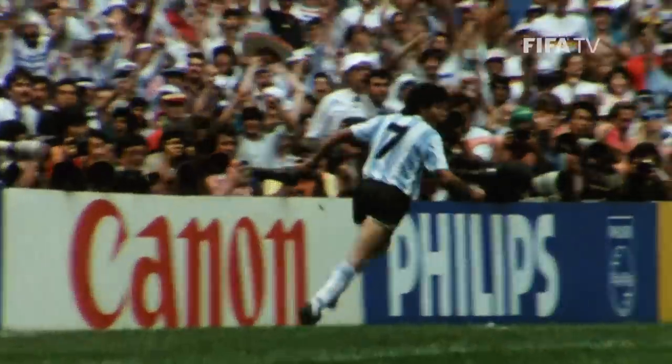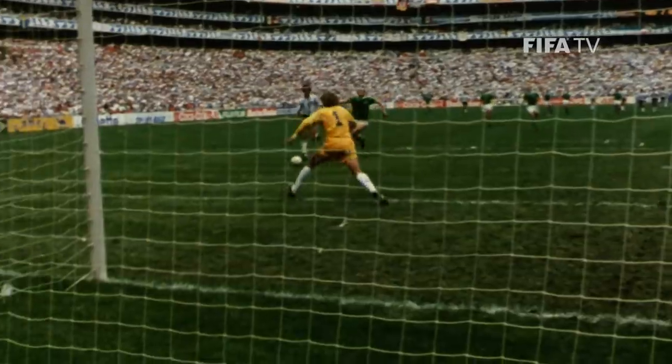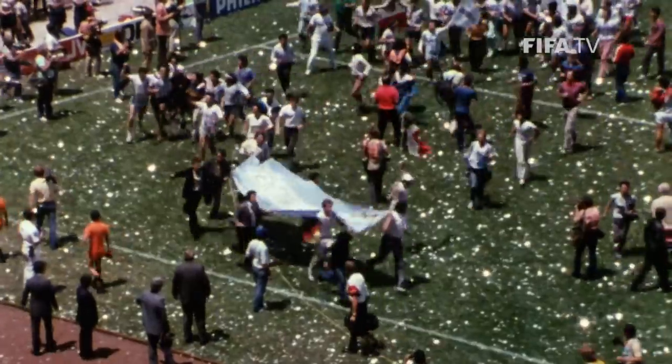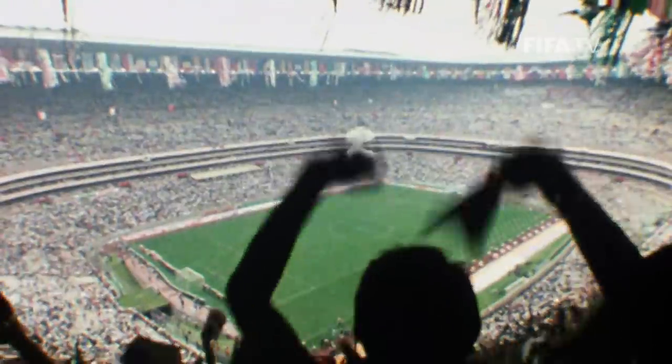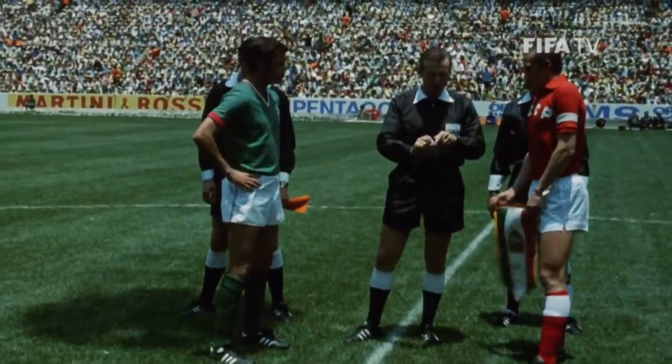Burruchaga! Argentina lead again! Jorge Burruchaga! In addition to these timeless moments, the Azteca has been a sturdy fortress for its home side, Mexico — they never lost here across both World Cups. And the roaring 100,000-strong crowd has inspired a remarkably strong record across other international fixtures.